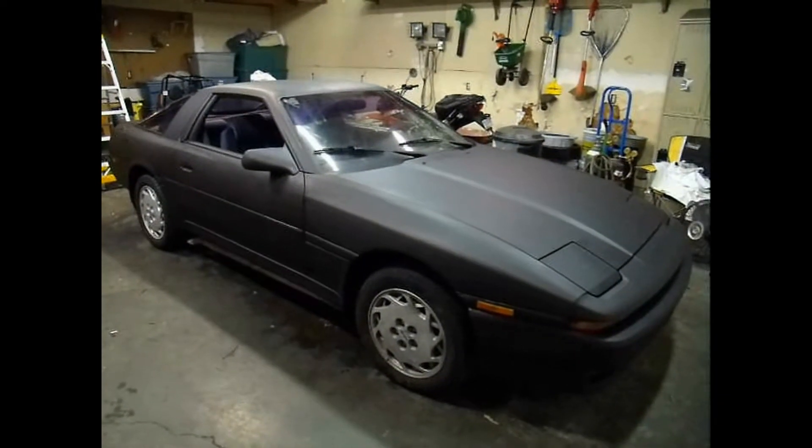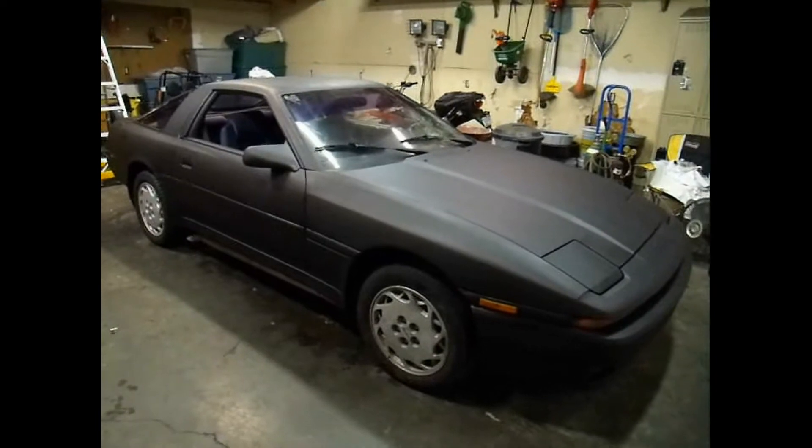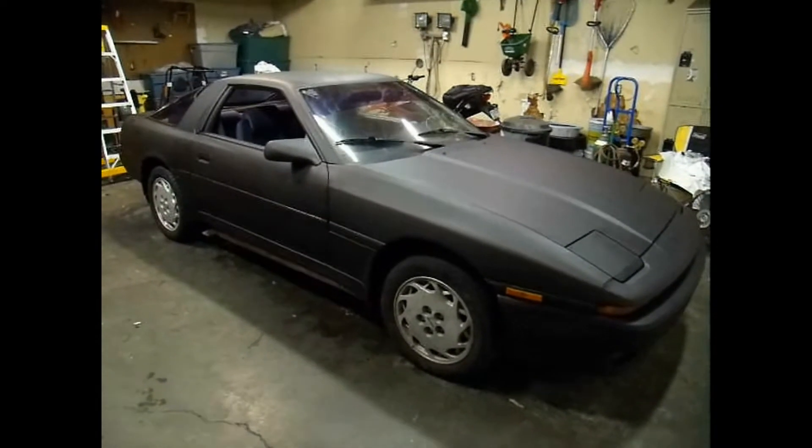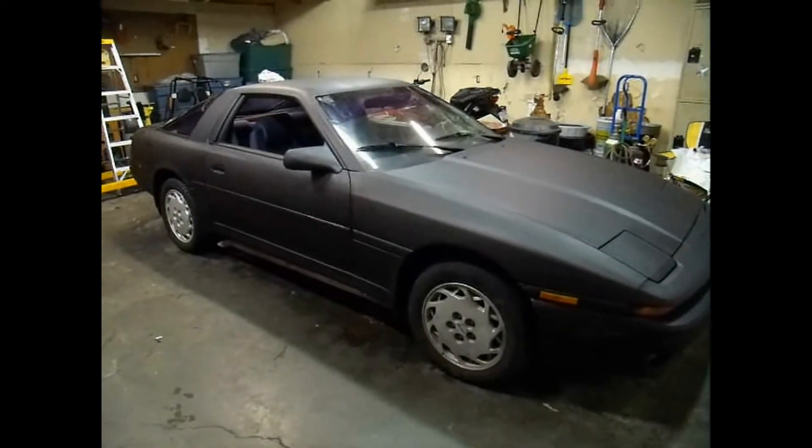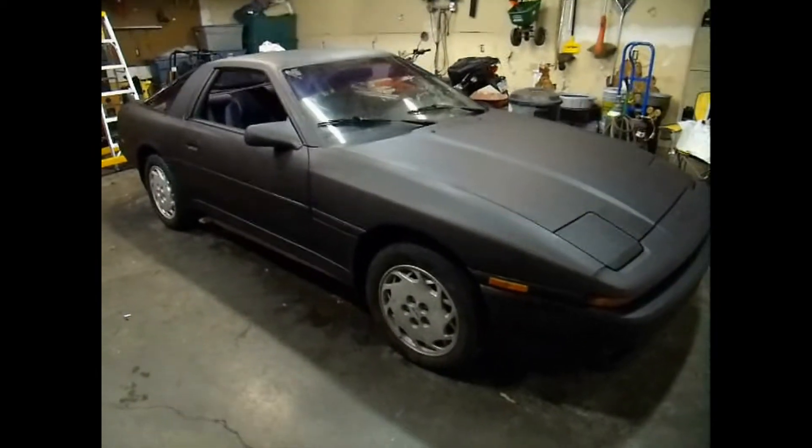Here's what I've been working on for the last couple days — I got the super painted. Yeah, looks a lot better. Got a flat black paint job on it. I like the dull, non-shiny finish on this car.